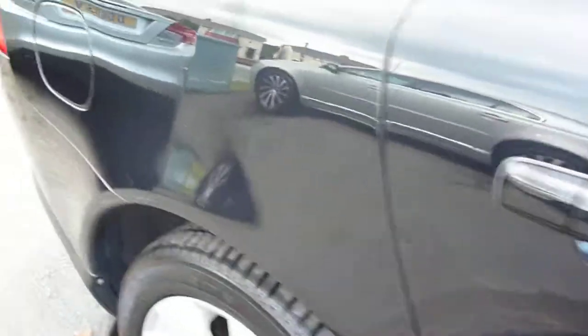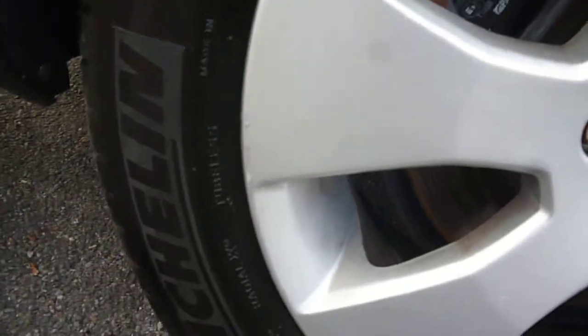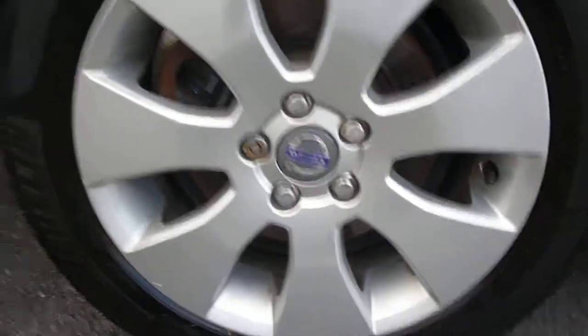Again, we'll probably flatten polish. Small kerbing marks to the edges of the off-side rear alloy.